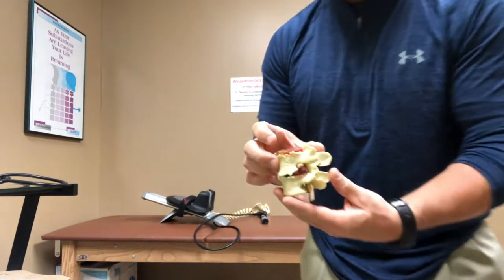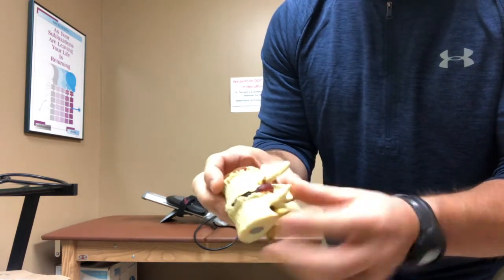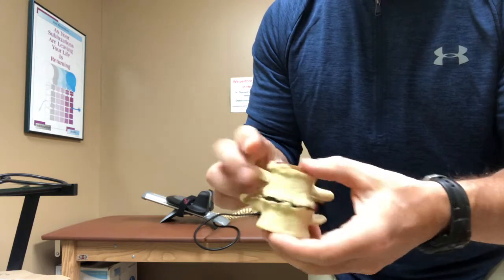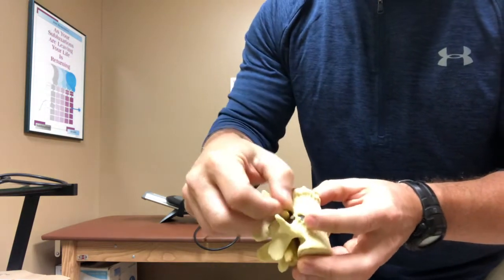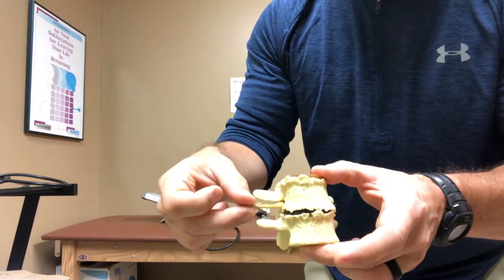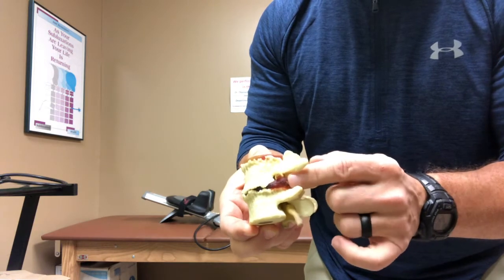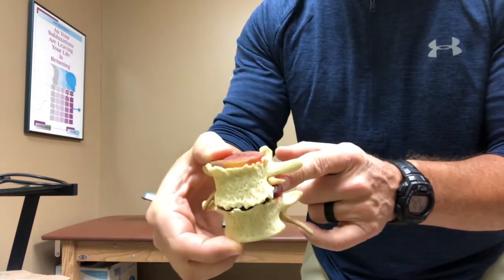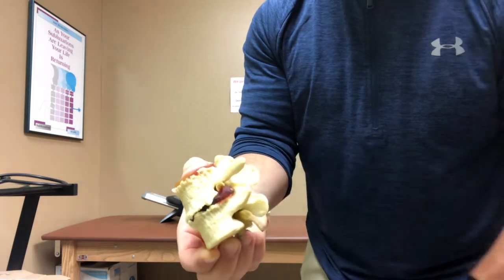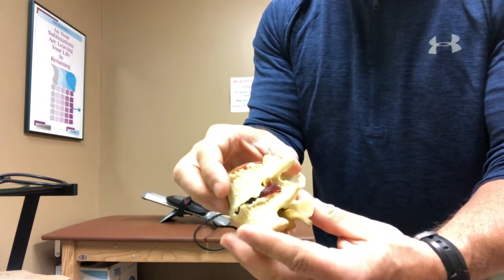I'll give you an idea of what we're looking at here. This is a normal spine — as we face this direction, the disc would be this red material that you see here, and that disc material is supposed to be like this side where it doesn't actually touch the nerve, which is the yellow part you're looking at. On this side, we're dealing with a disc bulge — that disc sticks out beyond its normal boundary, and you can see how it then pinches the nerve.